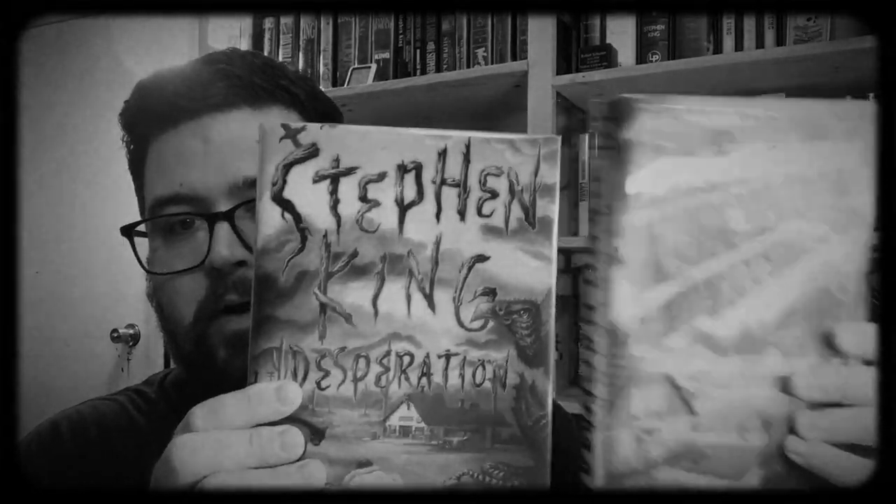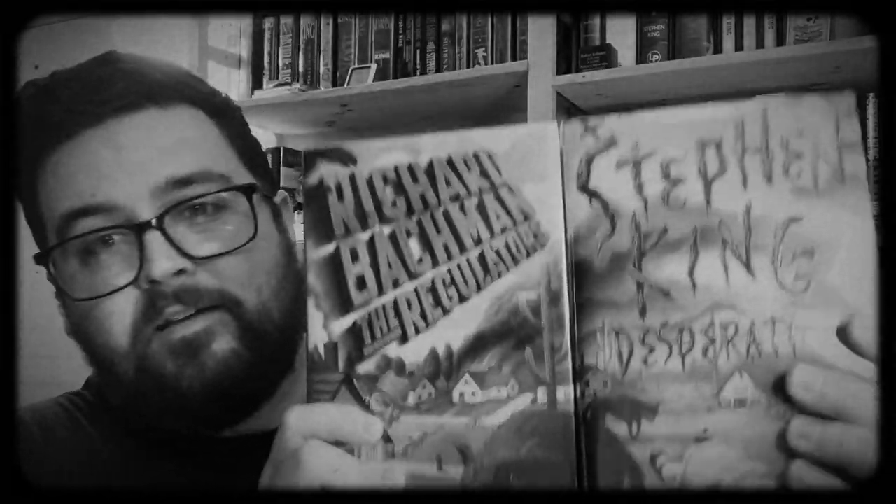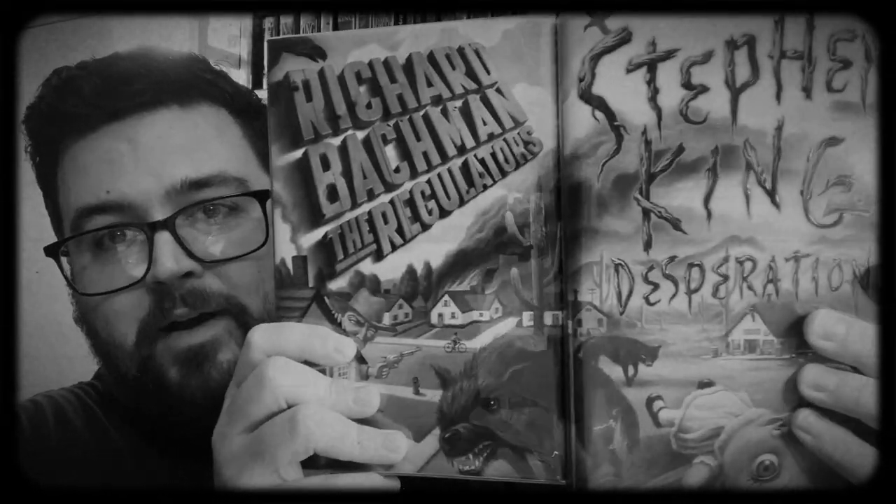In this video we bring you two books for the price of one — two books published on the exact same day in the exact same year by two different authors, both of whom were Stephen King. I'm referring to 1996's Desperation and The Regulators.